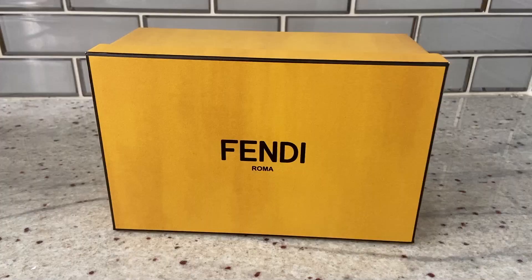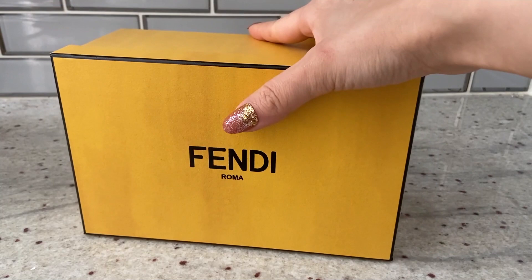Let's look at the pricing. Here is the Fendi receipt — this baguette was 1,590 euros, and on the US website it retails for $2,100. I'm doing this part of the unboxing separately because this one isn't mine — I actually bought it for a friend and I'm going to give it to her today.